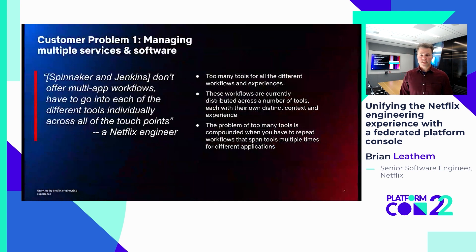To better understand how engineers are impacted by this fragmentation and our platform offerings, we underwent a set of customer interviews from which we identified some top customer problems that we want to solve. The first top problem involves managing multiple services and software. Today users have too many tools they have to work with on a daily basis as they work across the SDLC to develop, deliver, and operate their services and software.